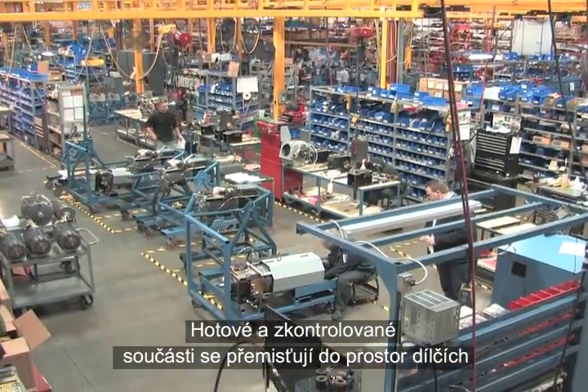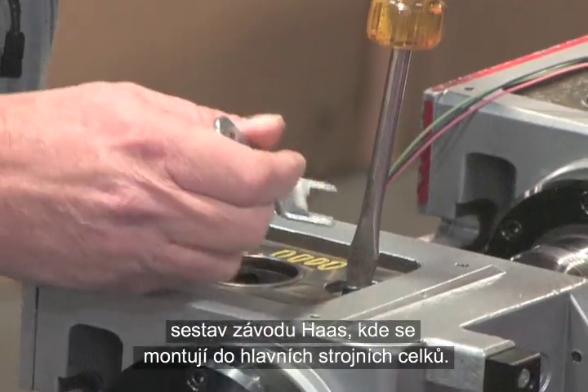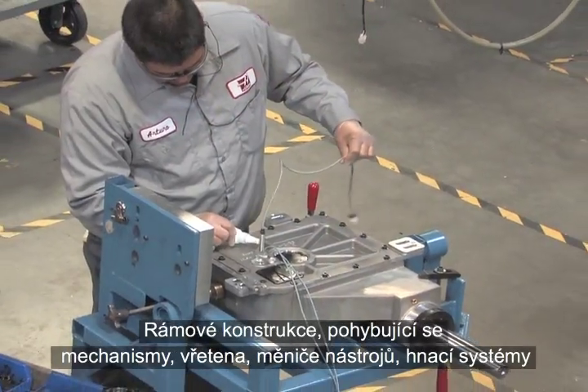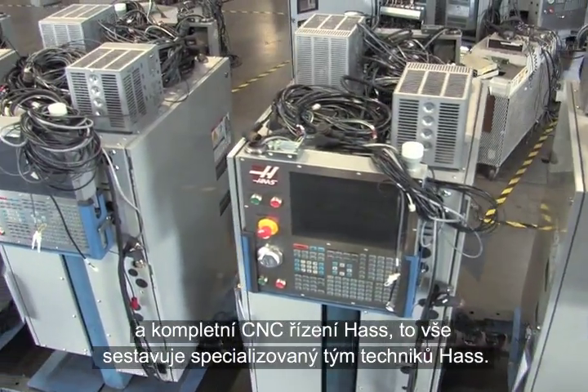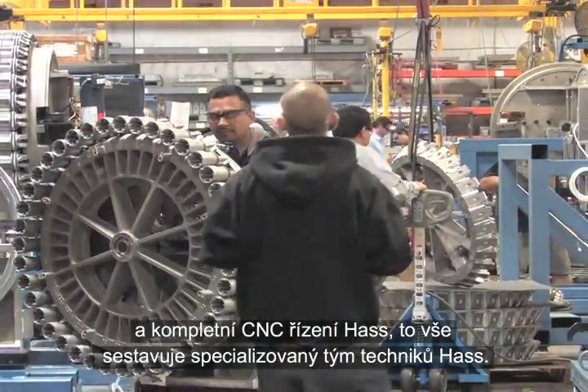Finished and inspected parts move to the sub-assembly areas of the Haas facility, where they are built into major machine systems. Haas frame structures, motion components, spindles, tool changers, drive systems, and the complete CNC control are all built by specialized teams of Haas technicians.